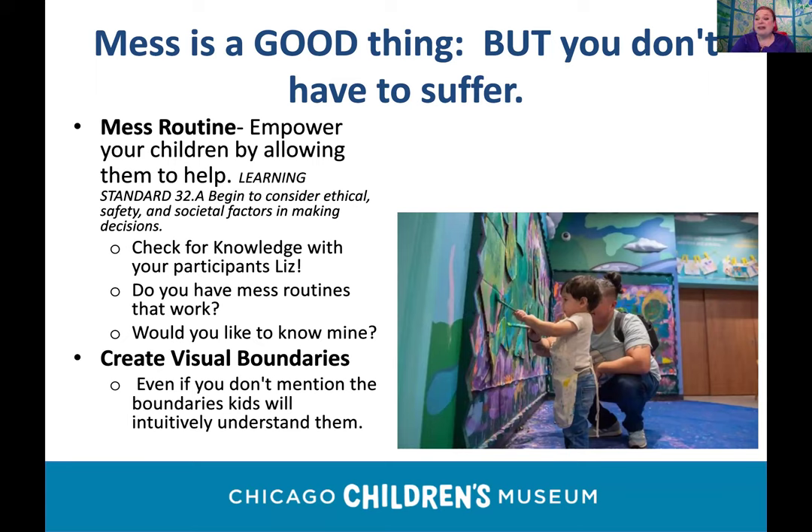Mess is a good thing. When I was training to be a teacher, I struggled with cleanup, and my supervisor said: first, the students should be cleaning, not you. Second, a mess is a sign that a lot is happening. Does anyone have a routine that works perfectly for managing mess, or I can share some of the routines I've used?